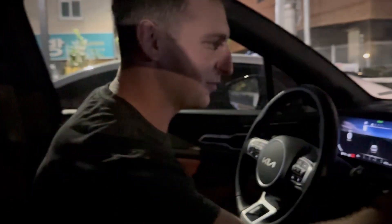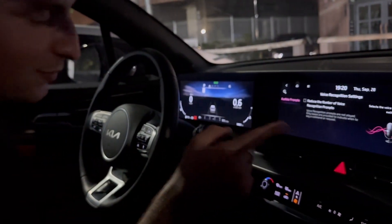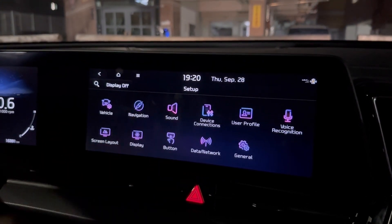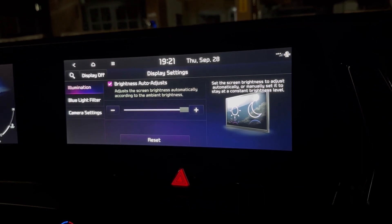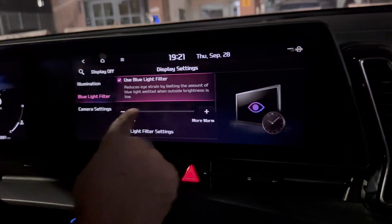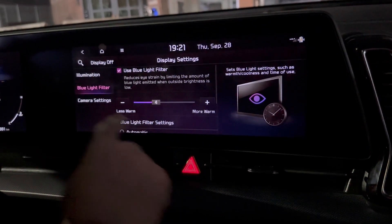User Profile: I have one profile. To switch between drivers, I press preset one for my seat, Paulina presses two for hers. Voice Recognition: you can reduce the number of voice recognition prompts. Screen Layout was already covered. Display Illumination Brightness: set to Auto, or adjust manually — maximum is very bright, so I keep it at minimum. Blue Light Filter: I always use it, you can make the display warmer, and schedule it to activate automatically when it's dark.